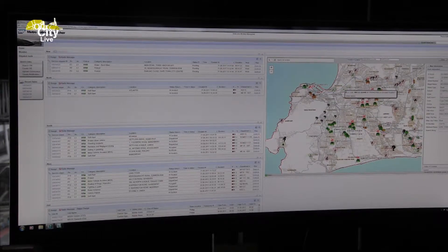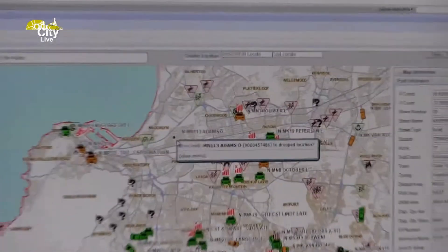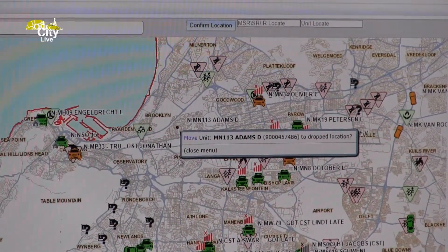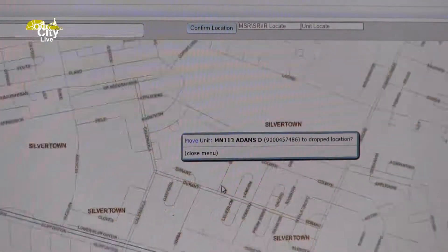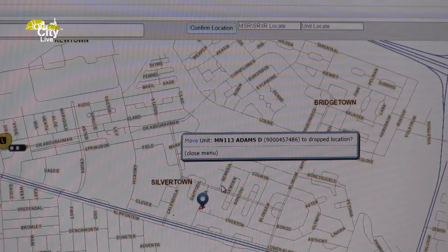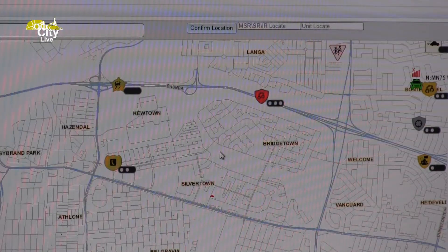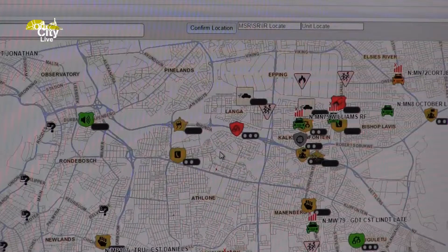They are able to respond to the scene and are more prepared in terms of the incident. The EPIC system that we have is directly linked in terms of your responses. So every officer, every vehicle, every person within the safety and security structure — your fire, your law enforcement, your metro police, your traffic — they are all linked to that system. What it allows us to do is determine, based on an incident, who the closest response is to that incident.